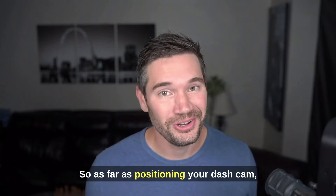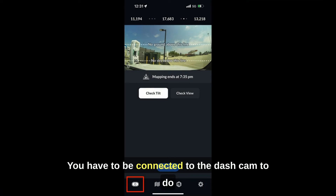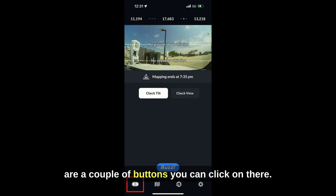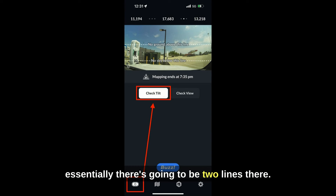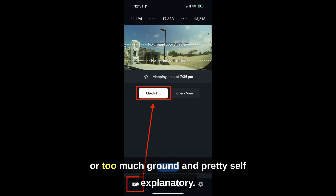As far as positioning your dash cam, you can actually go into the Hivemapper app — you have to be connected to the dash cam to do this — and go to the bottom left tab. You'll see there are a couple of buttons: one is Check Tilt and one is Check View. If you go to Check Tilt, essentially there are going to be two lines that allow you to line up the dash cam so you don't have too much sky or too much ground, and it's pretty self-explanatory.